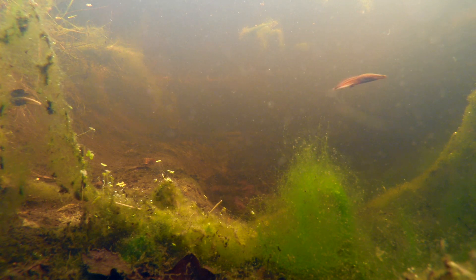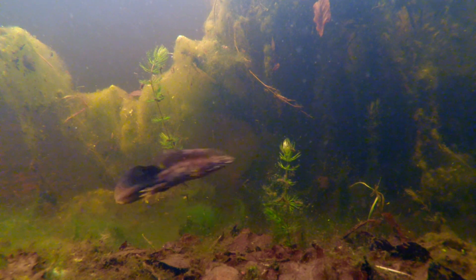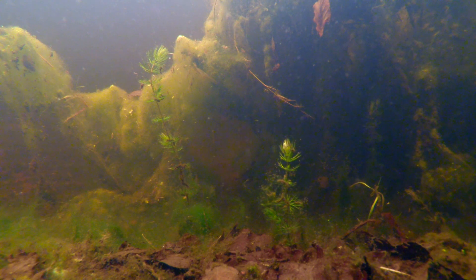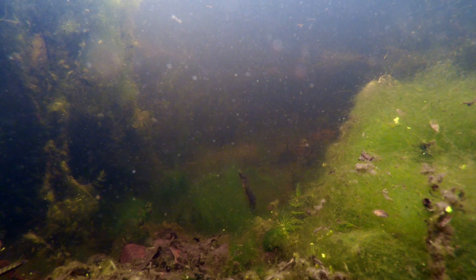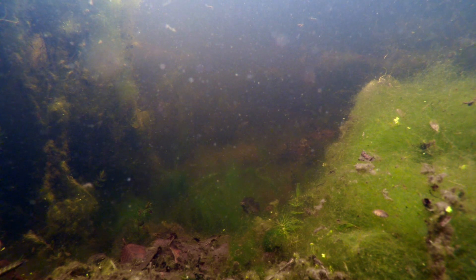That is the great crested newt. Isn't he gorgeous? And he's hotly pursued by a male palmate. There goes a female great crested. That's an adult male — look at that frill down his back. And hot on his heels is a male palmate. Newts are amphibians; they hang around on the bottom looking for mates. That's a female great crested going to the surface.